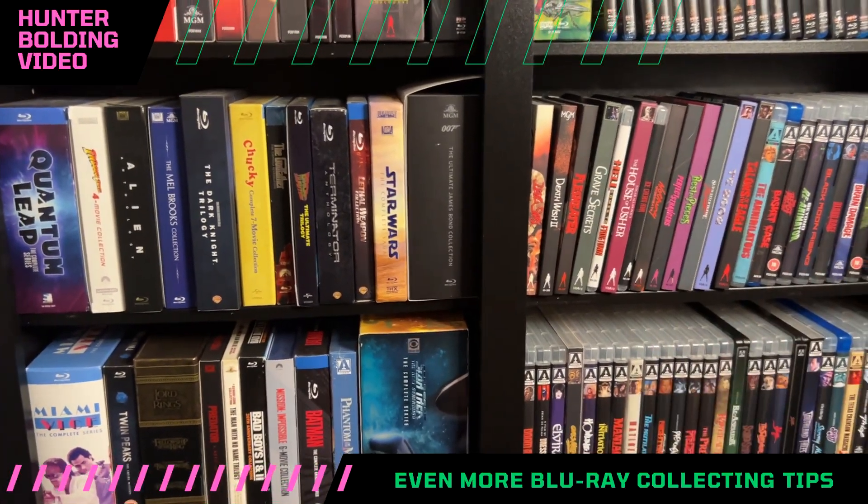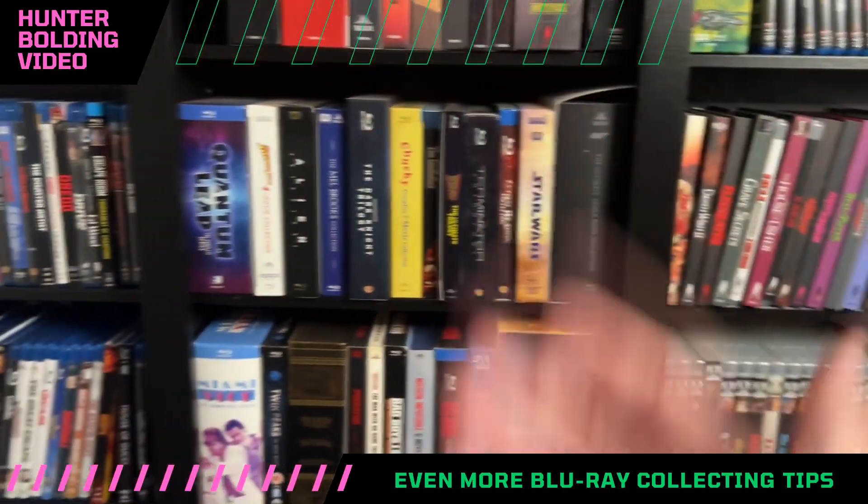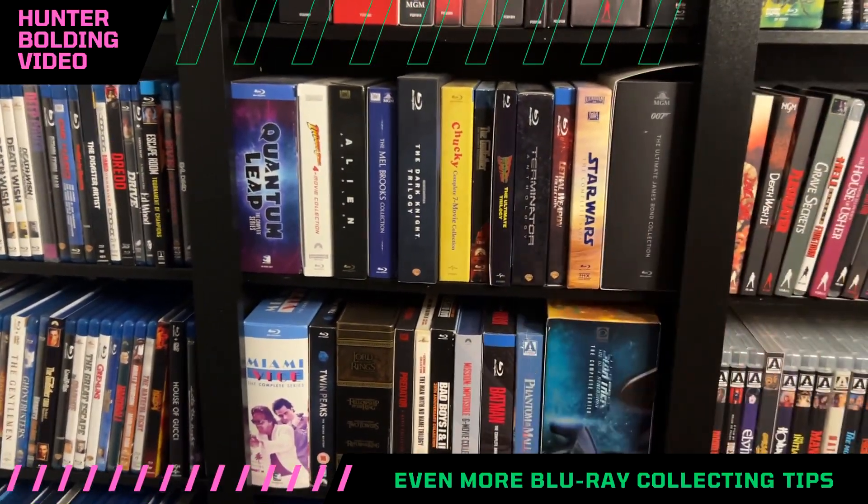Just make sure to broaden your horizons when watching videos. Don't just watch the same ones. Find new people that can help you build your collection and find titles you might have missed. Comments are really helpful for these videos — there's stuff about collecting I wouldn't even know that you guys teach me in the comments. It's this whole community we're building on YouTube around Blu-ray and 4K collecting that makes it super awesome.